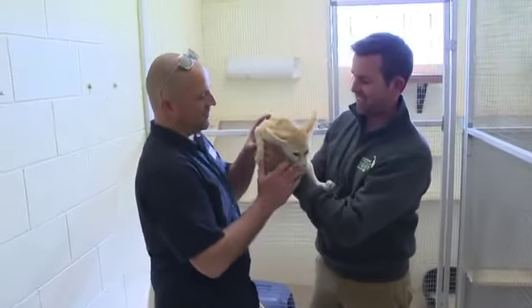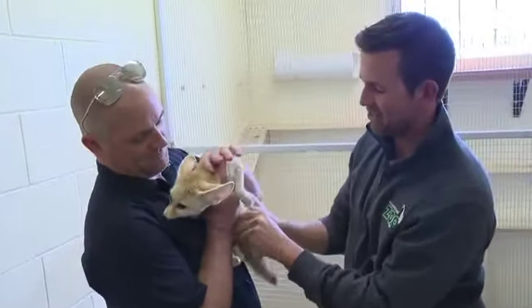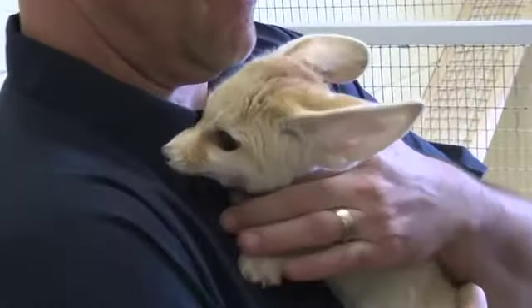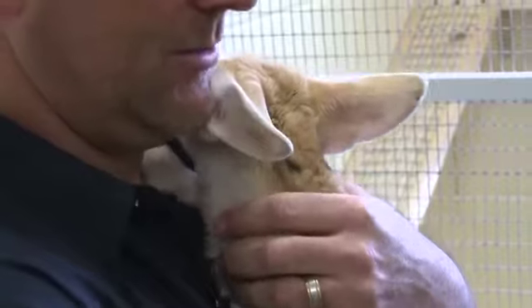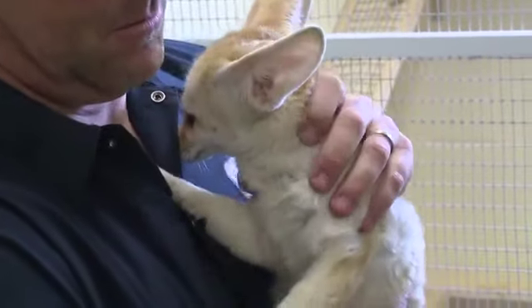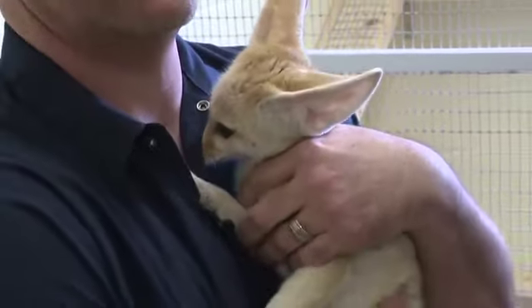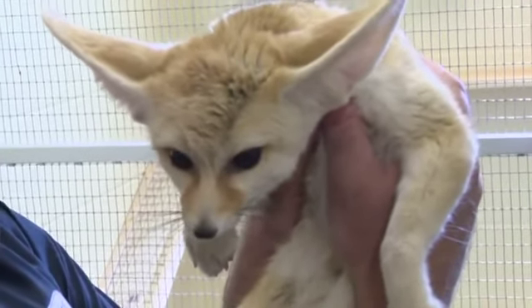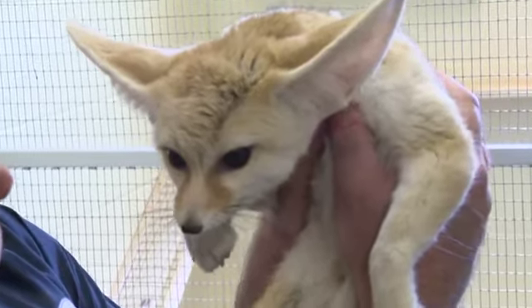This is Hunter, a fennec fox — the world's smallest species of fox. Like Copper the serval, Hunter is one of the ambassador animals, so visitors at the zoo this year may get a chance to see him up close. He's got an incredibly adorable face.